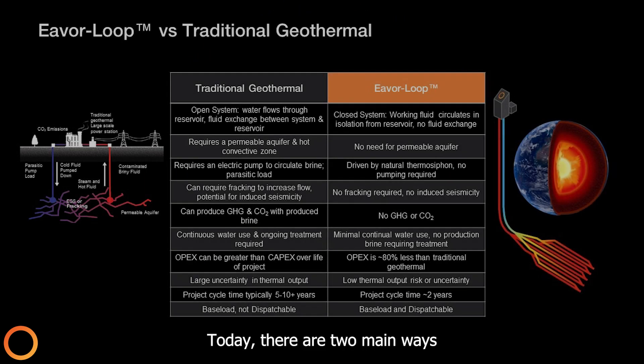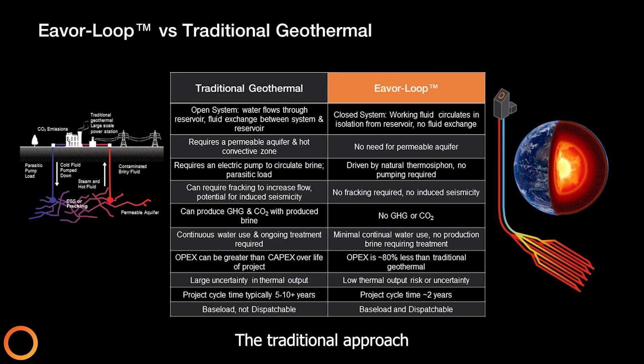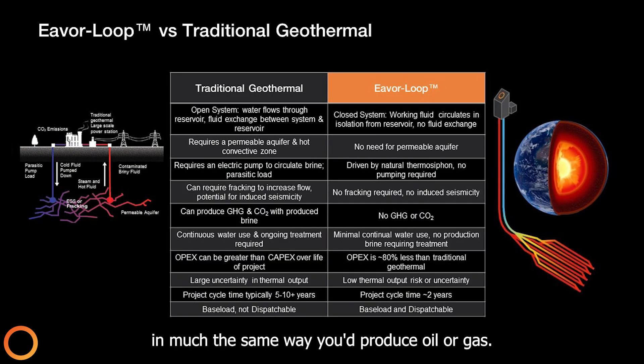Today, there are two main ways of extracting geothermal energy from the Earth. The traditional approach is to find a hot permeable aquifer and to bring that water to the surface, in much the same way you'd produce oil or gas.